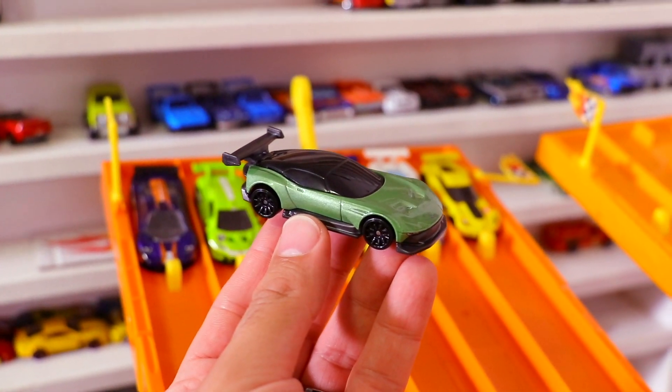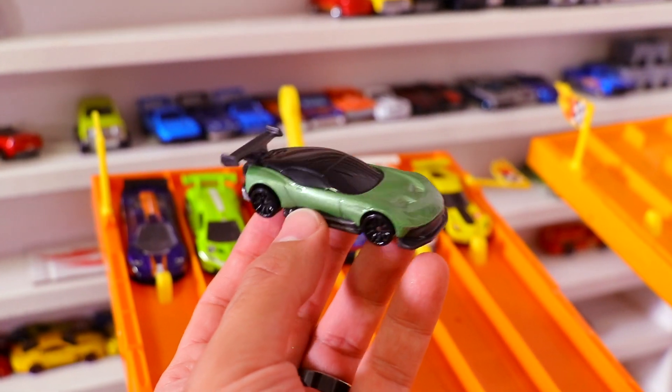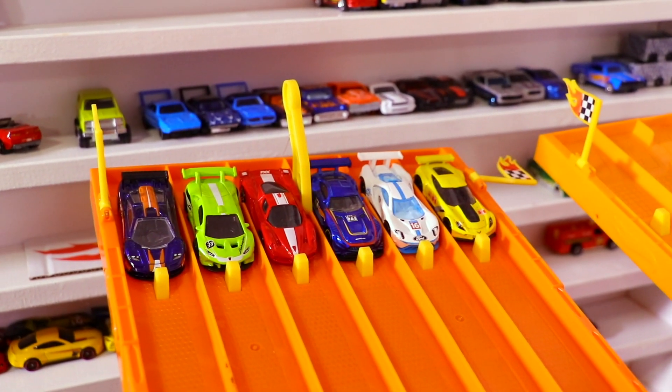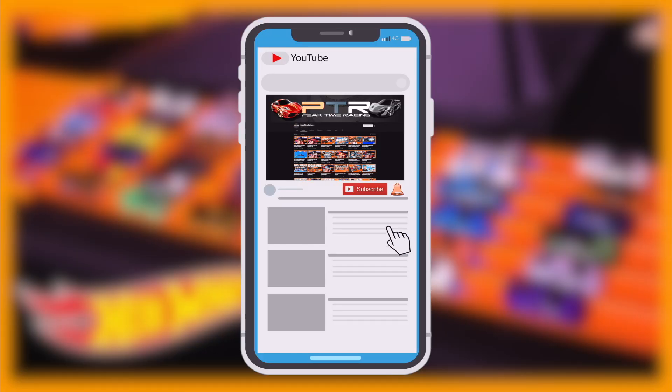What's up Peak Timers? This is the brand new Aston Martin Vulcan, and today we are racing it up against six super GT cars. We're gonna find out how many the Aston Martin Vulcan can beat. Make yourself an official Peak Timer by hitting that subscribe button and don't forget to turn those notifications on so you don't miss an upcoming video.